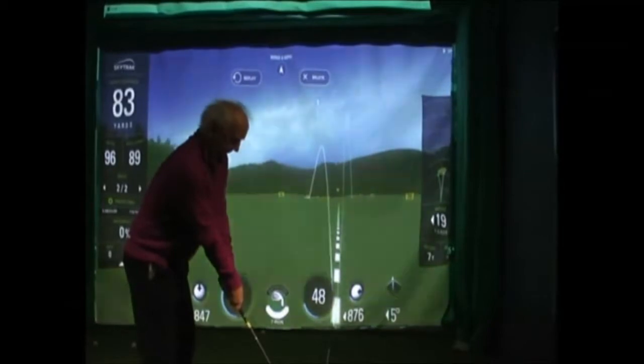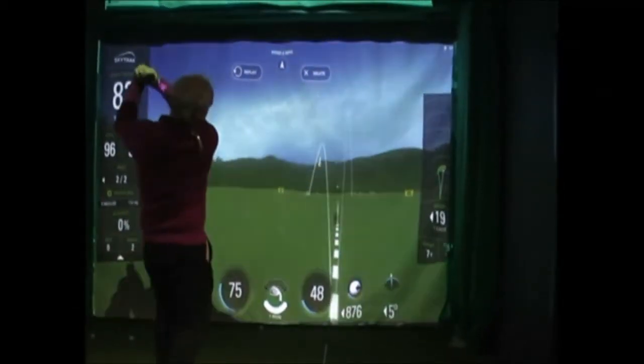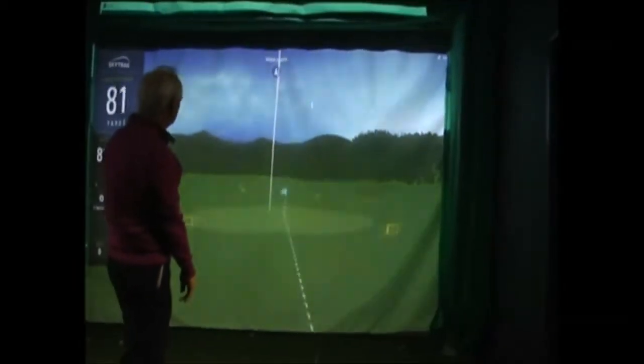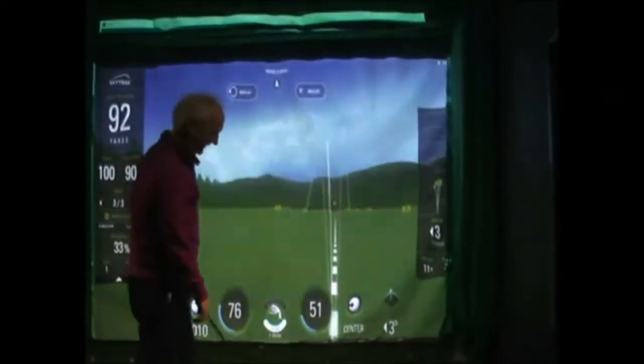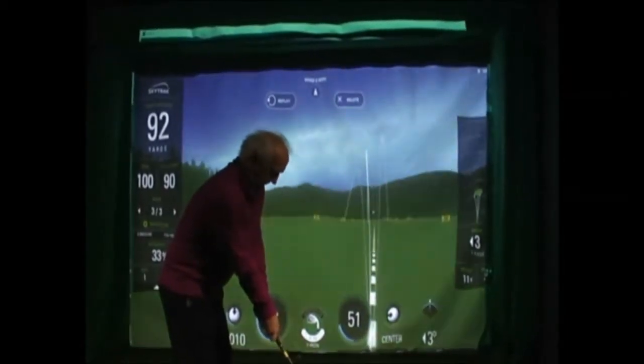The SkyTrack system follows each shot and provides a full analysis of distance, direction, spin rate, club edge speed, and many other characteristics. The player can keep a copy of the analysis for comparison with future sessions. And if you need help to interpret all that data, just book a lesson with the pro.